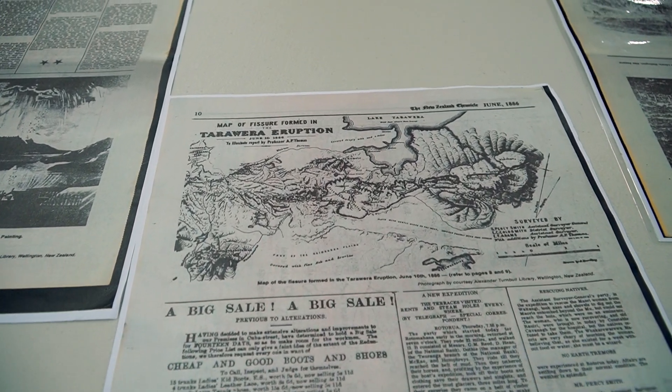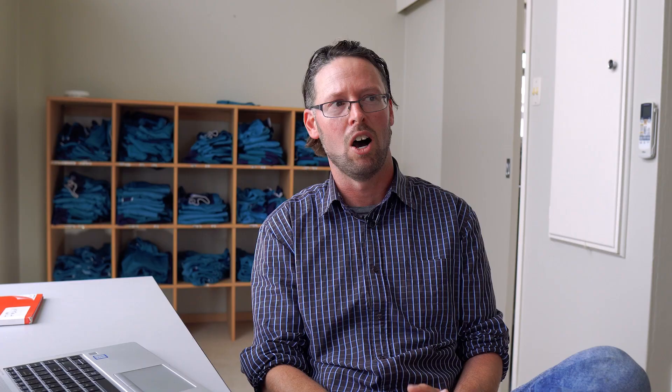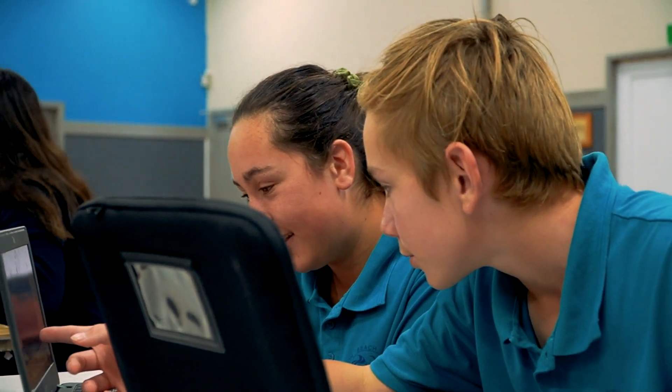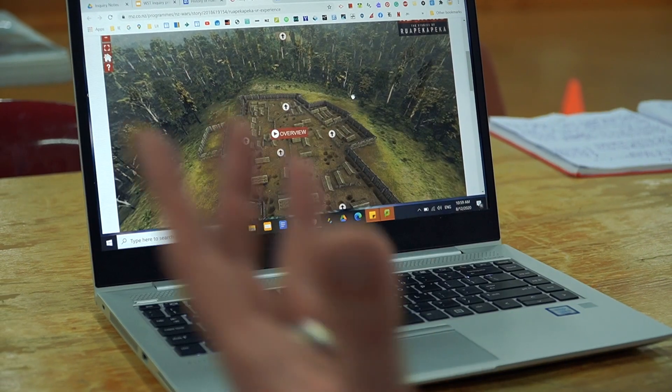Anzac Day and Treaty of Waitangi — some of the kids don't retain some of the key information that is the basis of the learning. I was concerned that once this new history curriculum is unveiled in 2022, there may be topics that are going to be even less interesting for the kids unless I can present it in a way that engages them. Having completed some recent dyslexia PLD, some of that suggested that our learners will engage more if it's done with a multi-sensory approach.